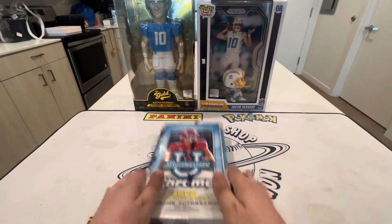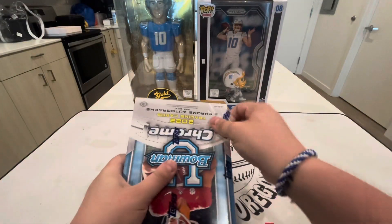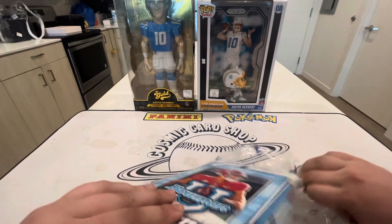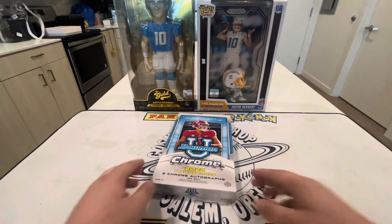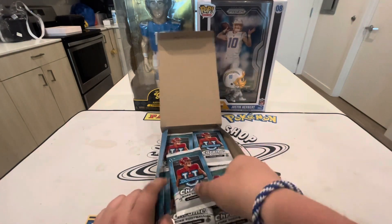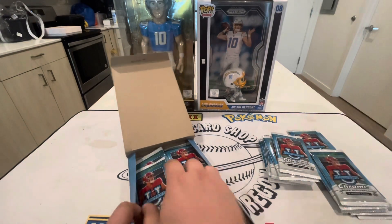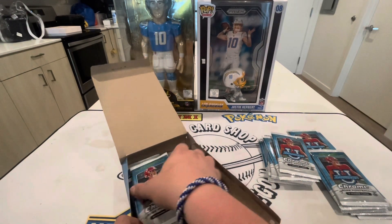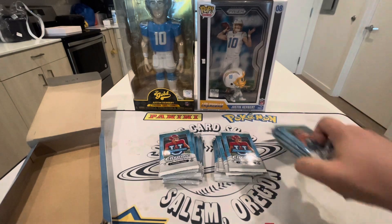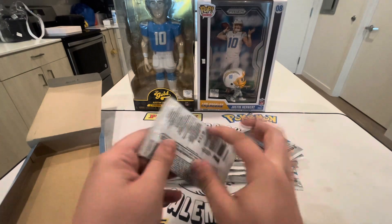All right guys, here we go — 2022 Bowman Chrome, let's get ripping! Hope you guys enjoy your weekend. Sorry for a bit of delay; we're in a slow season for wax right now, not too much stuff coming out. There is a Legacy coming out and some other products, but we'll rip everything we can. We are looking for Bryce Young, CJ Stroud, Anthony Richardson, Will Levis — all the cool stuff. Let's get into it!